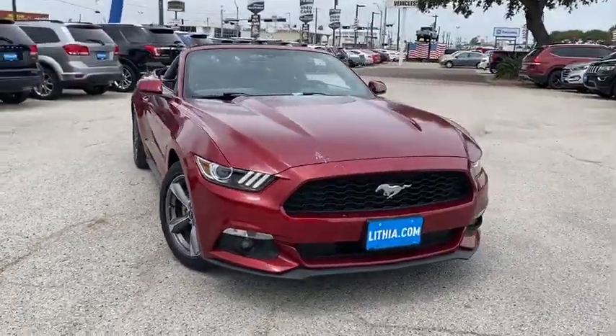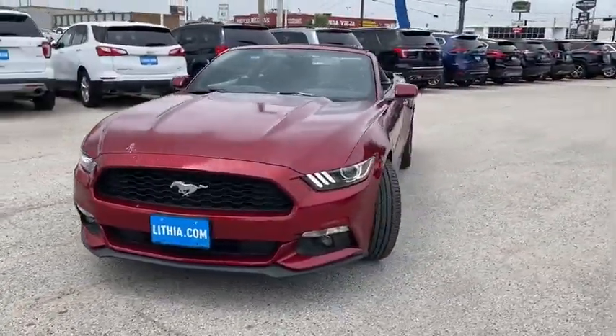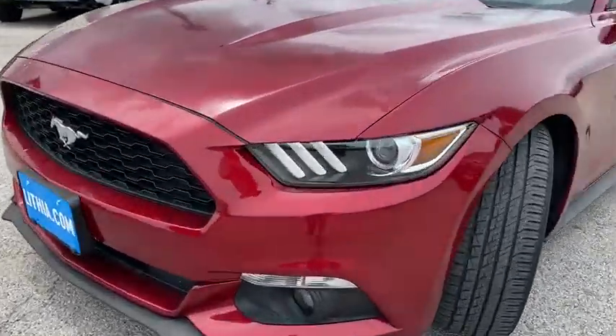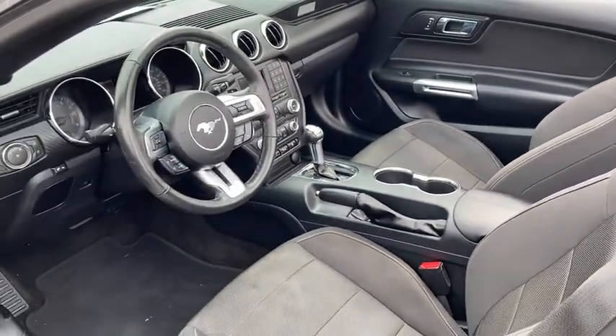Looking for the right vehicle? Check out the 2017 Ford Mustang. The Mustang is race-worthy and ready for the track. This vehicle has less than 40,000 miles. Here are some of this vehicle's great options.